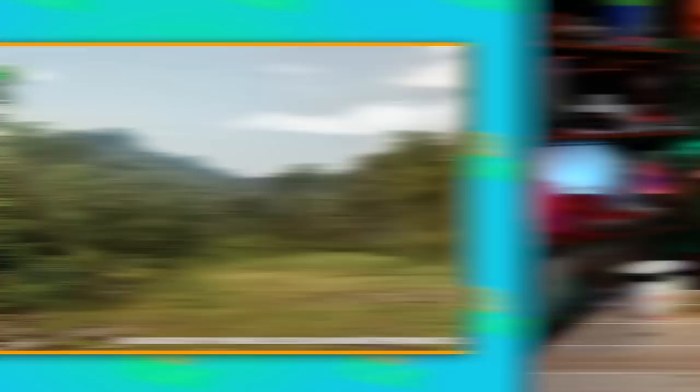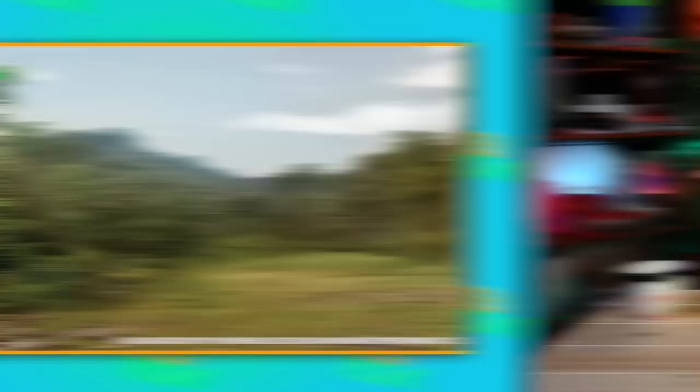But did you know that the film was actually shot on location in Hawaii? That's right — the beautiful island you see in the movie is the Aloha State. The filmmakers actually tried for years to come up with the right concept, and eventually sparked two ideas, both of which ended up in the Jurassic World movies.